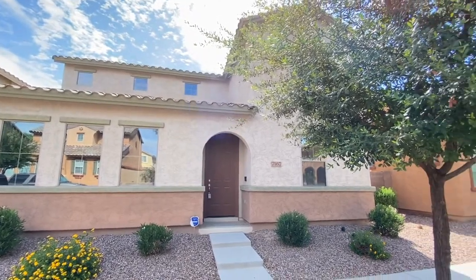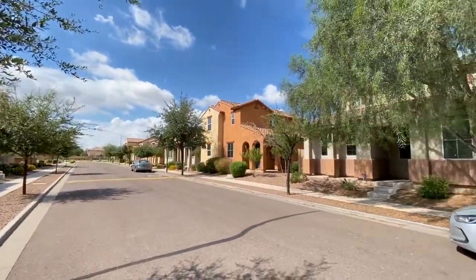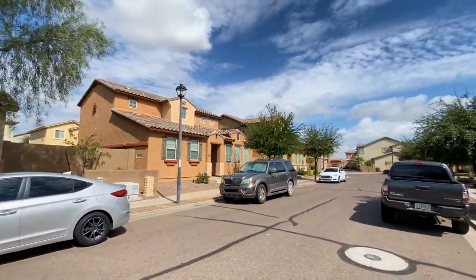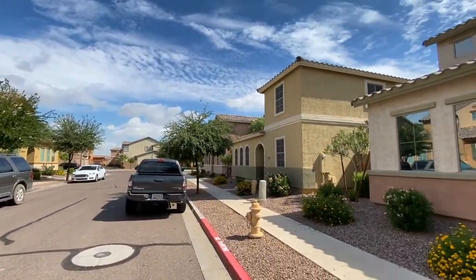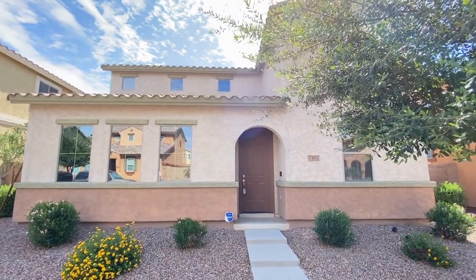ServiceStar Realty has been in business since 2011 and we strive to be the best property management company in Laveen, Arizona. We hope you enjoy this video tour. This is a three-bedroom, three-bath home northwest of 43rd Avenue and Baseline.